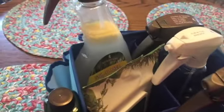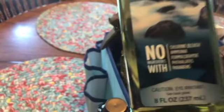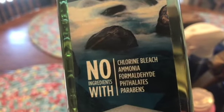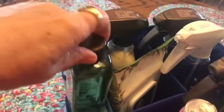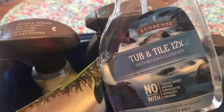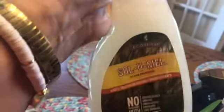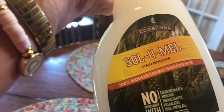Everything comes in mixing bottles — you get the empty mixing bottles and buy the concentrate. For example, the concentrate for the tub and tile. I love that none of these products have chlorine bleach, ammonia, formaldehyde, phthalates, or parabens. There are many other toxins not included in any of the products. We're going to use today our safe and mighty toilet bowl cleaner, the tough and tender, and this tub and tile is the best thing ever. We also have the clear proof power for glass and mirrors, and the sol-u-mel.